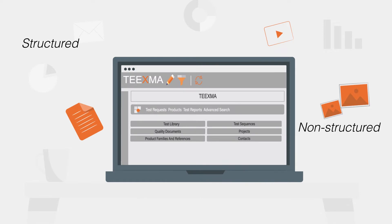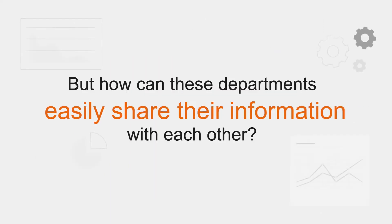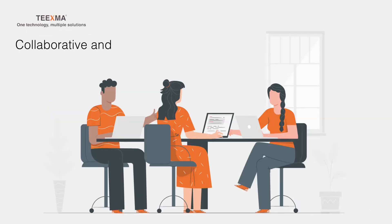Data can be structured or non-structured, but how can these departments easily share their information with each other? TEEXMA is a collaborative cross-platform software suite that makes this possible.